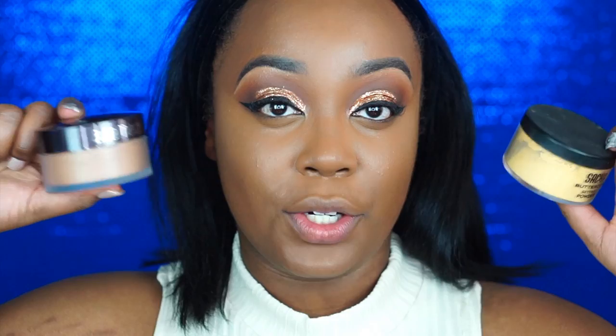This retails for $38, so it is pretty pricey, but you get 29 grams or one ounce. Comparing that to my Sasha Buttercup setting powder — you also get one ounce but that's $25, while this is $38. You're paying for the name. Laura Mercier is a big brand, especially amongst celebrity makeup artists who really live and breathe this product.